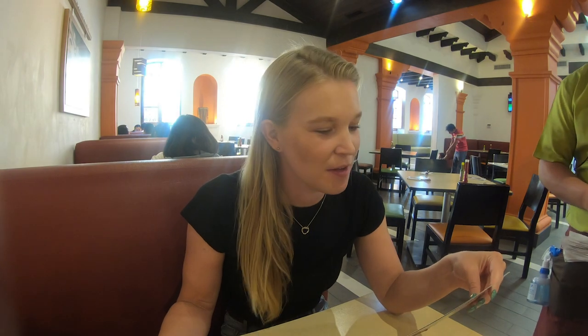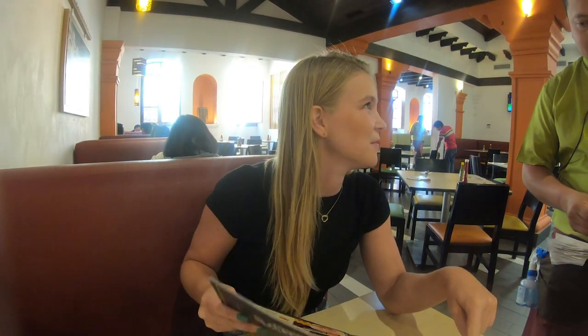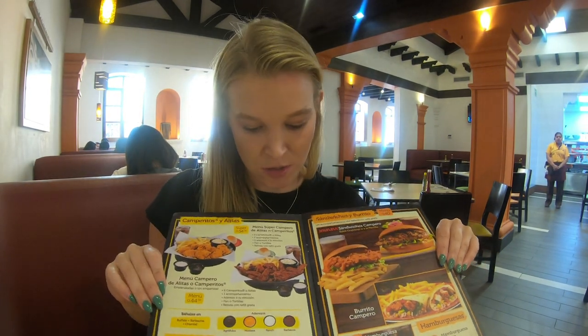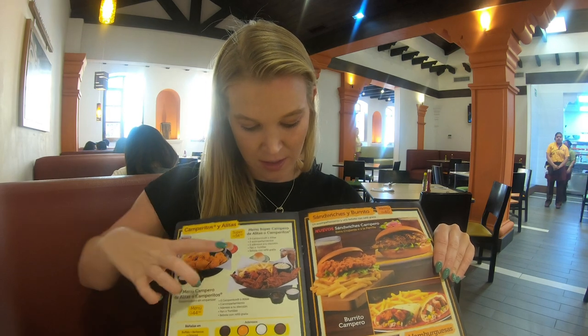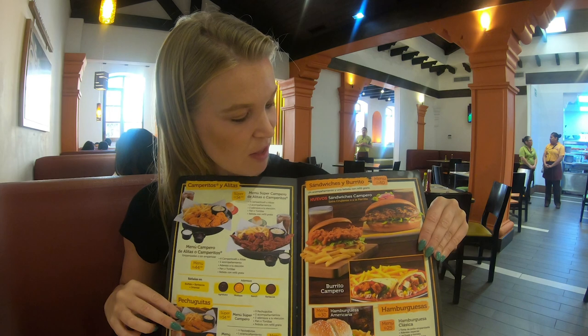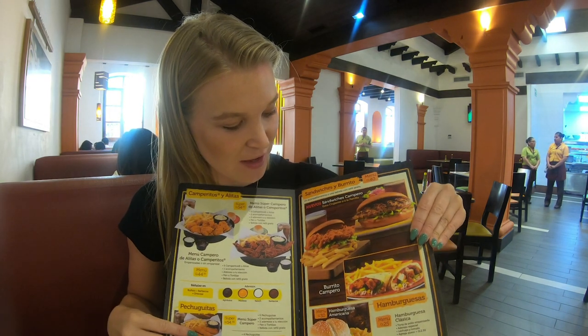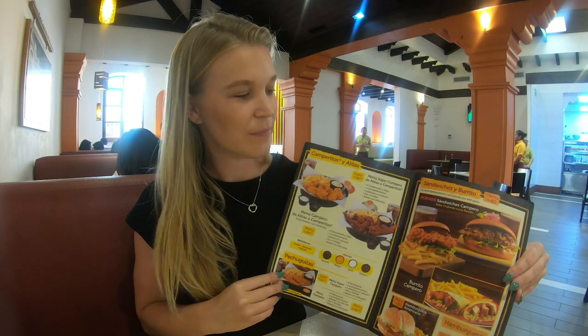I asked the staff what Camperitos is, and they said it's the chula de pollo — nuggets. So I've definitely gone overboard and ordered two meals: the Camperitos, because that's what they recommended on Twitter, and then one of their new sandwiches which looks nice and tasty and crispy, plus a load of fries.